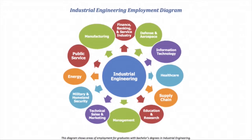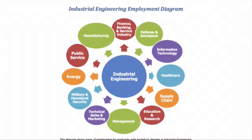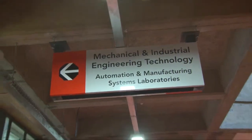After completion of the BEng Tech degree in industrial engineering, graduates will find employment in manufacturing industries, food processing industries, beverages manufacturing, government departments, hospitals, and banking sectors. These are the places where our graduates will find employment.